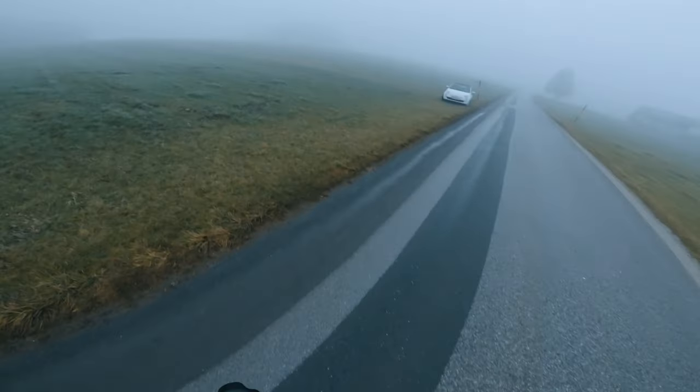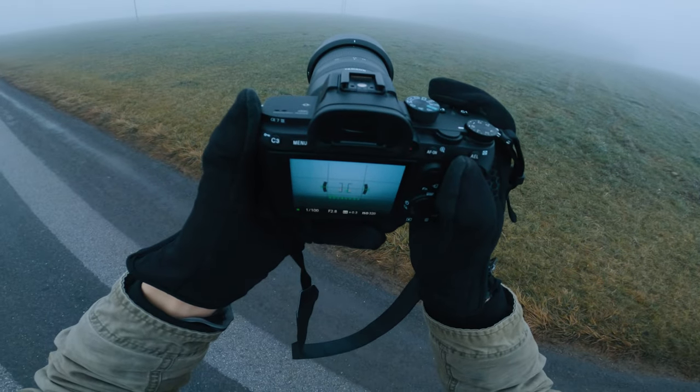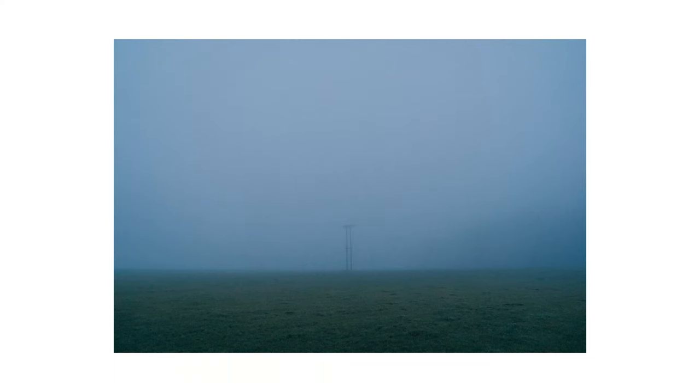After that I turned to my left to find a cute power pole in the distance, only just visible in the fog. Here's the photo — I think it's a beautifully simple shot.